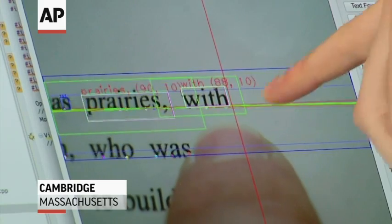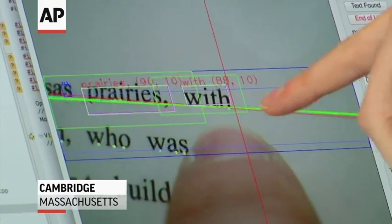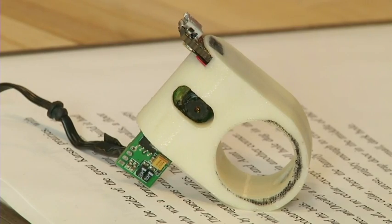The classic Yellow Pages ad said, let your fingers do the walking. This ring-sized device lets your finger do the reading.